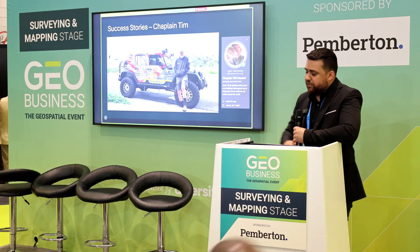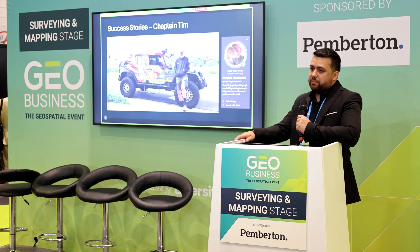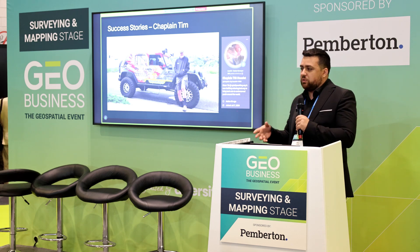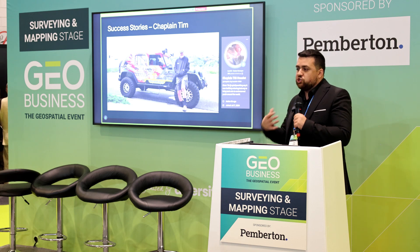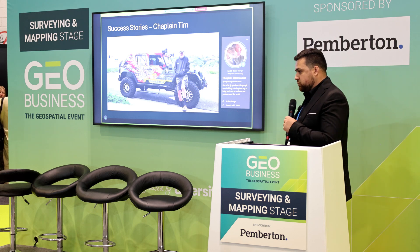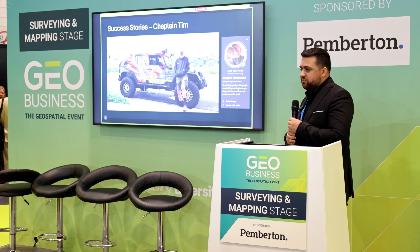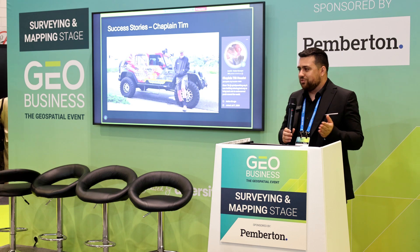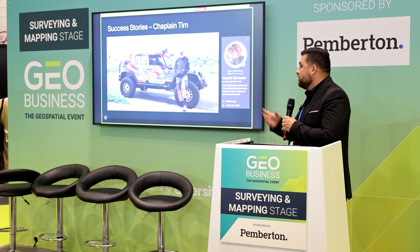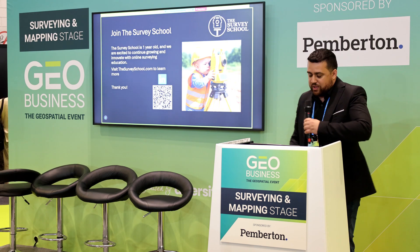The last story is Chaplain Tim — probably the most unique student we have. He was homeless at one point, and he's now dedicating his entire life to helping kids coming out of foster care. He started his own nonprofit and is teaching himself AEC, surveying, everything he can — to pass on that information to these foster children so they have a better future and don't have to go through the homelessness he experienced. We're getting people from all over the world, even from outside of our industry, and someone like him truly touched all of us.